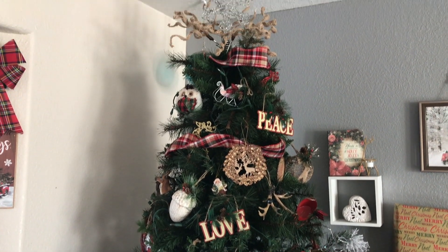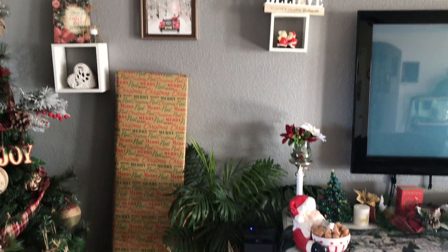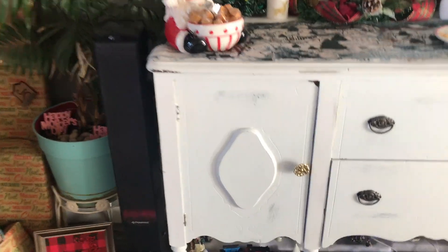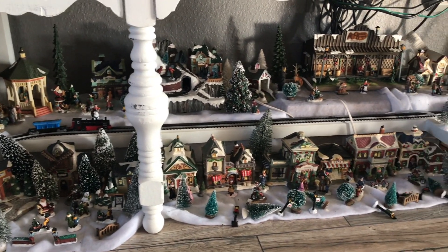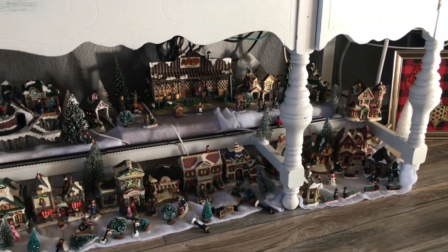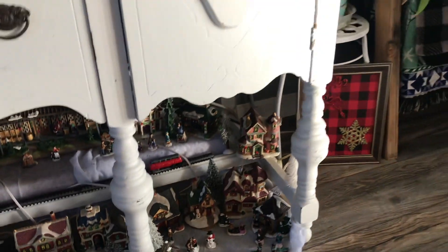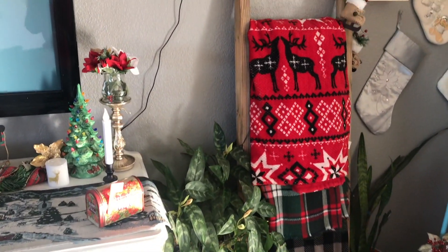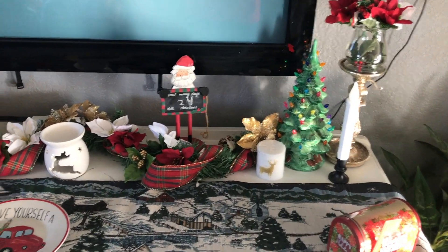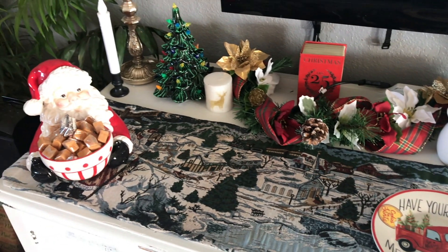You can see it all lit up in my nighttime video, but there are pictures of Santa hanging. Here's my little village in the daytime because in the nighttime one you can't see it very well. And then the sign that I made, my ladder with all my Christmas blankets, here's the top of my entertainment center, and then of course I have Santa right above my TV.